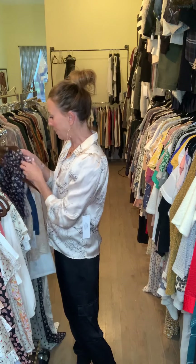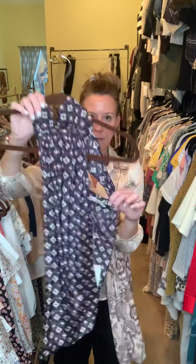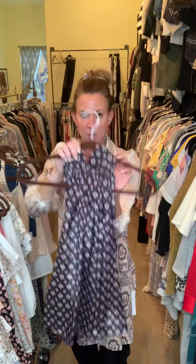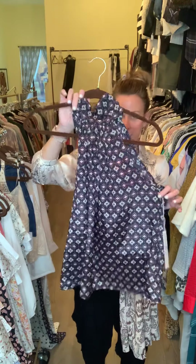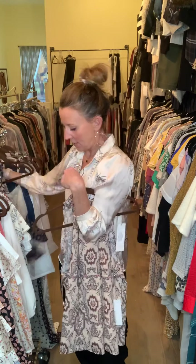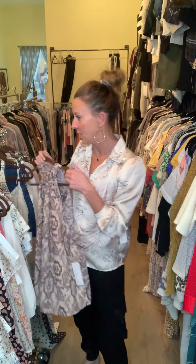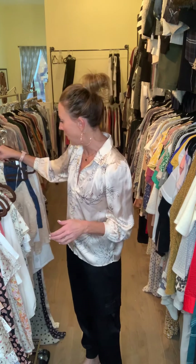Some more tie neck tops. I've already shown you this print in a couple of different styles — the romper, the jumper, and the little camis — and here is another one. This print is really pretty. The tie neck tops are something you should not be afraid of, no matter what delivery or season — it's a wonderful piece for layering as well.